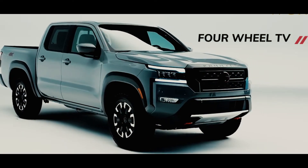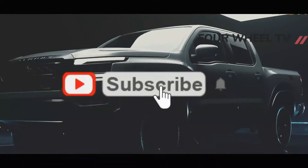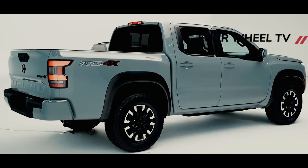Hi guys. Welcome to the 4WheelTV channel. Support us by clicking the subscribe button and pressing the notification button.